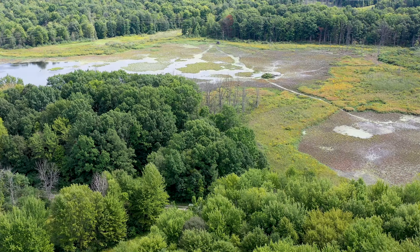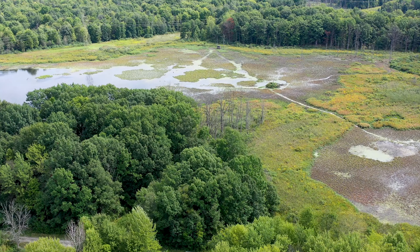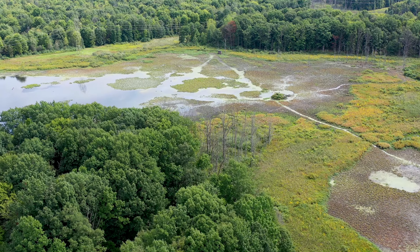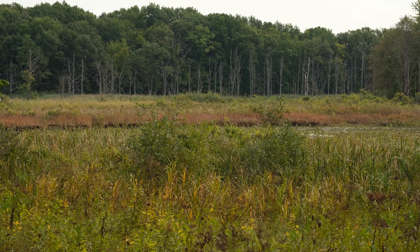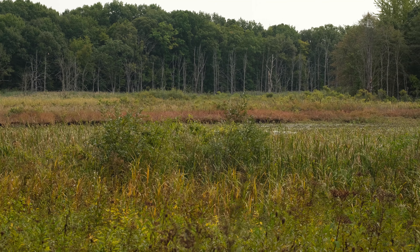The wetlands, in particular, draw migratory birds, especially waterfowl. During the late fall and winter months, they utilize these areas as migratory stopovers.